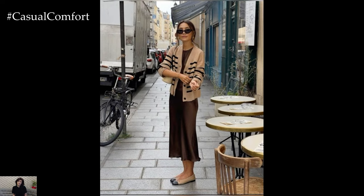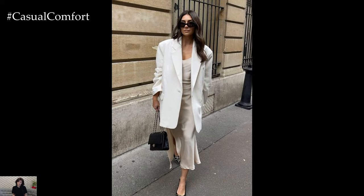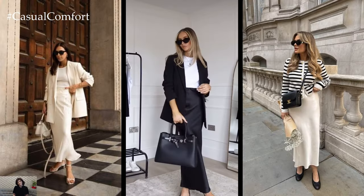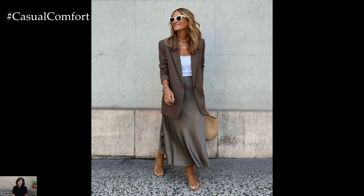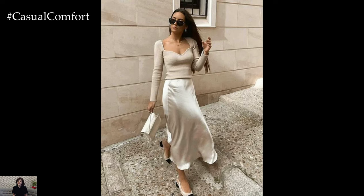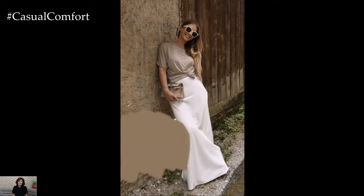City Slicker Chic: Transition seamlessly from day to night in a polished urban-inspired outfit featuring a sleek long skirt. Opt for a high-waisted pencil skirt in a neutral tone for a versatile wardrobe staple. For a sophisticated office-appropriate look, tuck in a crisp button-down blouse and add a tailored blazer for extra polish. Swap the blazer for a leather moto jacket and switch to heeled ankle boots for a stylish after-hours ensemble perfect for dinner dates or cocktails.